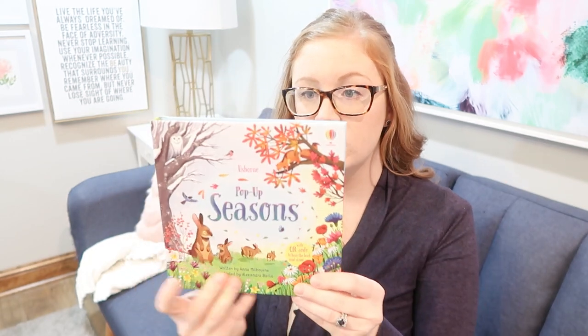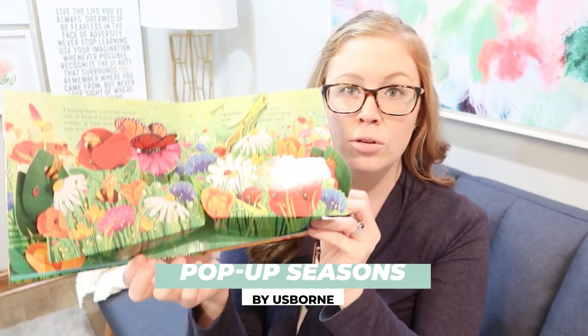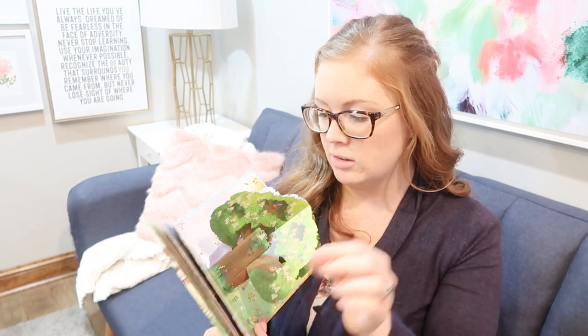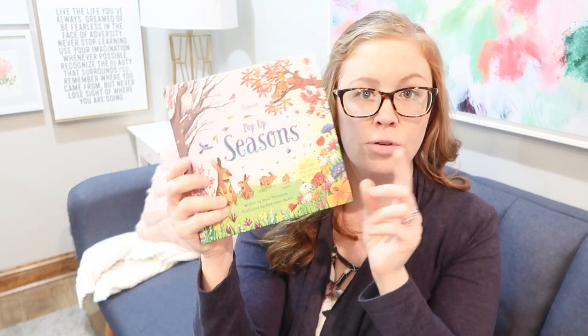Now these aren't just about snow — they're also about seasons in general, about different animals in the winter, and things like that. First up, this is very new to us. I got this from Usborne — this is a pop-up seasons book. It's not just about winter, but I love that it teaches about all the seasons. It has absolutely beautiful pop-up illustrations showing all four seasons, which we do get where we live. It's a great learning book for kids from Usborne.